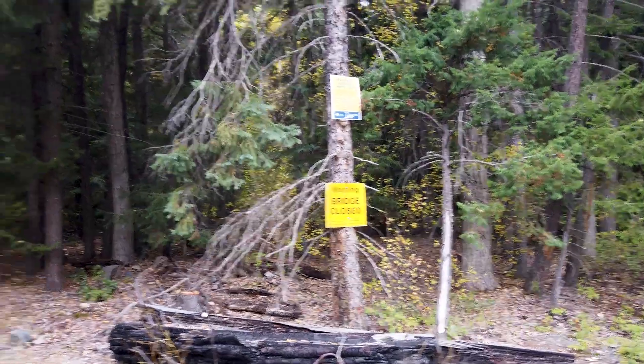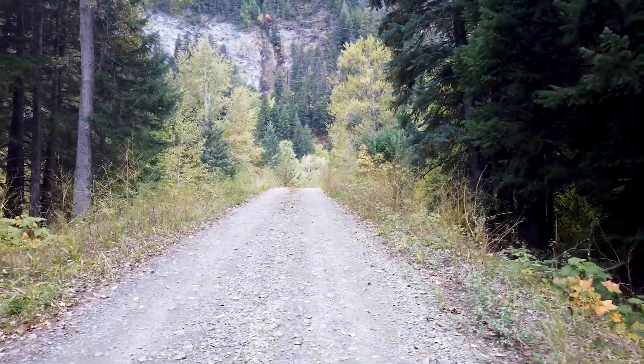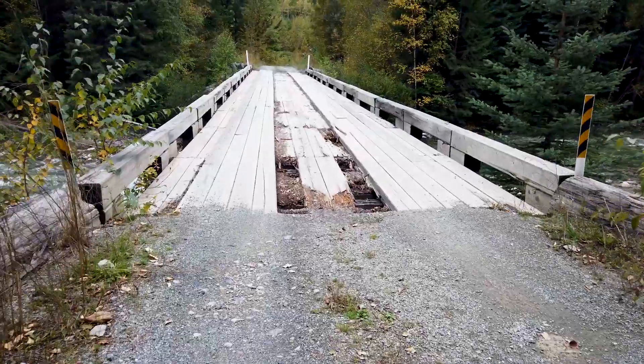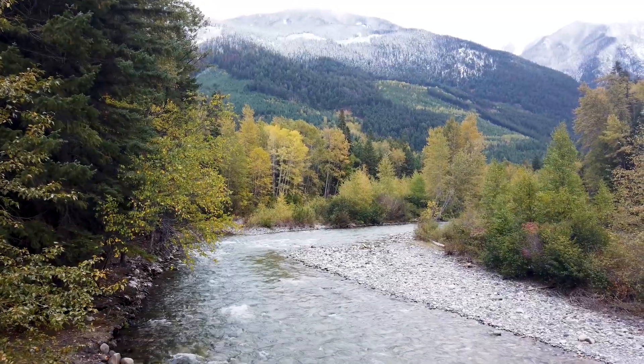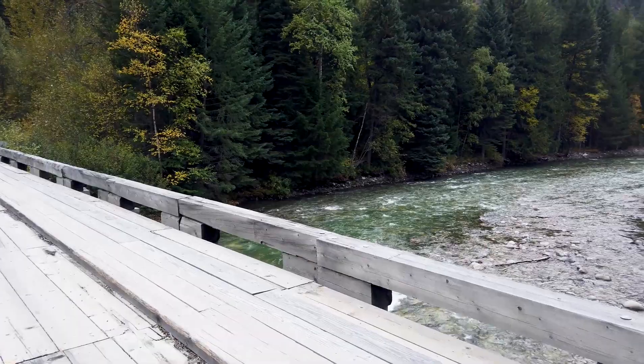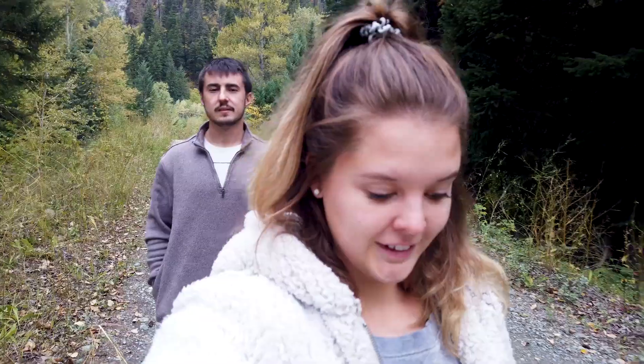This is where we were supposed to be going, but the bridge is closed. We went to check it out — yeah, we're not going on that bridge. Alright, to one of the proper recreation sites it is!